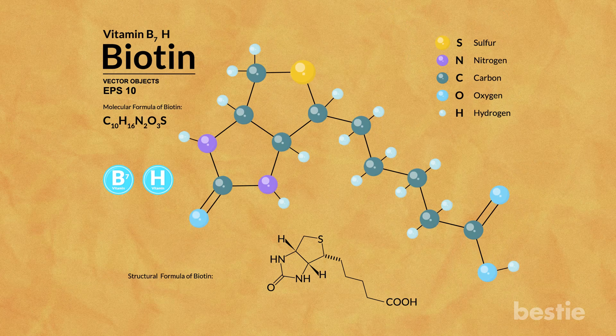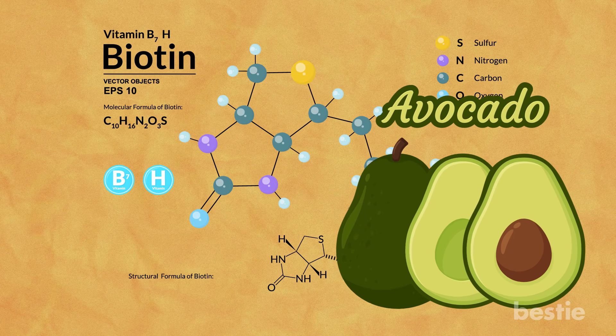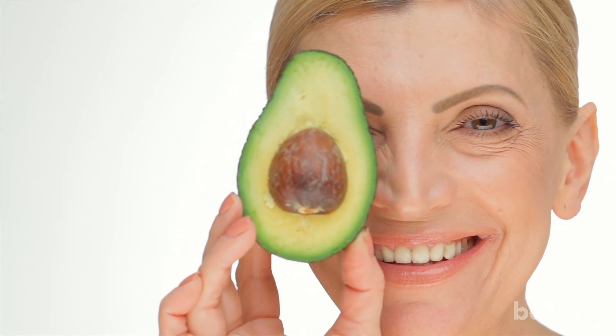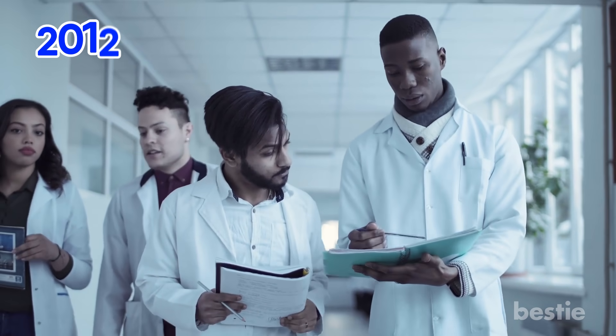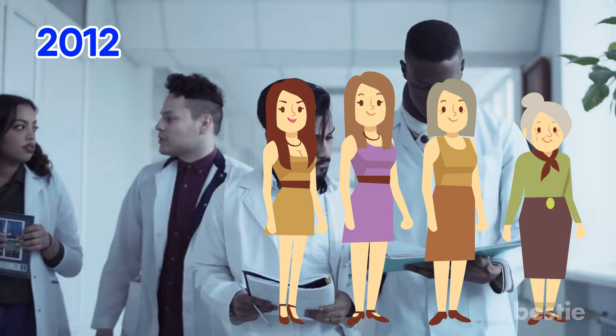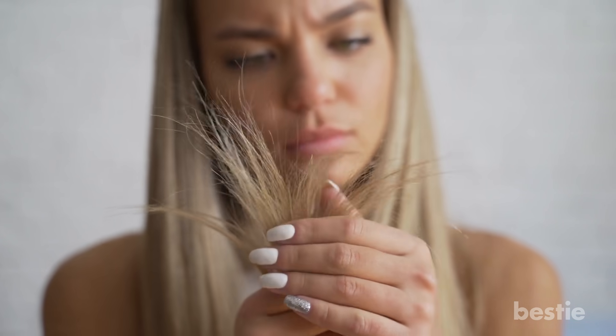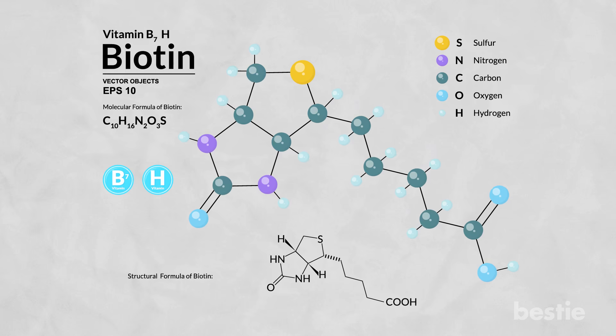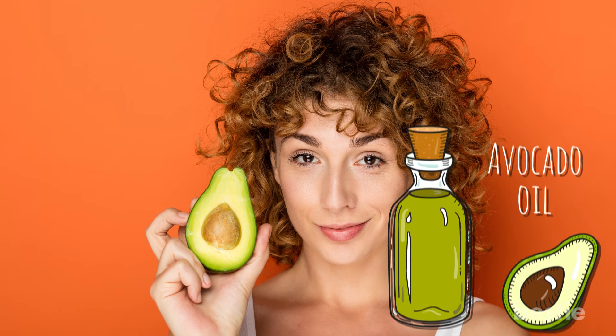Have you ever heard of biotin? This is a vitamin that avocado produces naturally. It works to increase nutrients into energy, keeping your skin, nails, and scalp in a healthy state. A study conducted in 2012 focused on healthy women ages 21 to 75, all of whom seemed to have weak, thinning hair. By the end, the research had shown that biotin supplements gave their hair newly found strength.